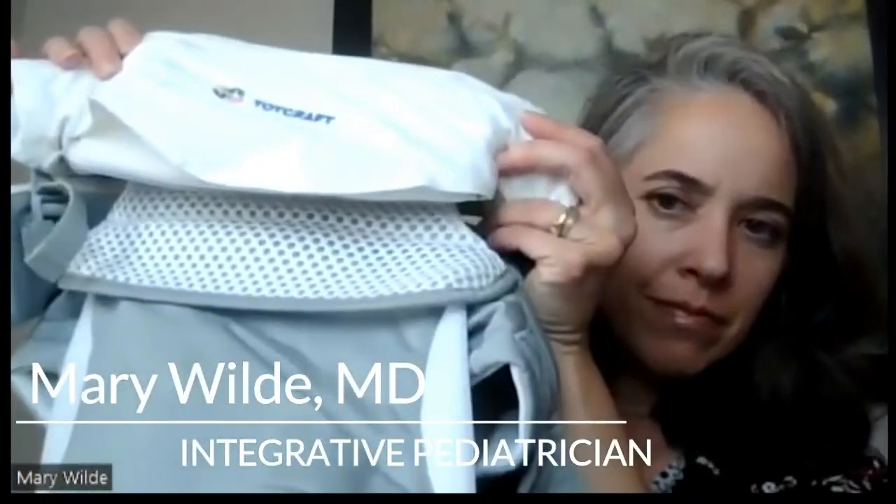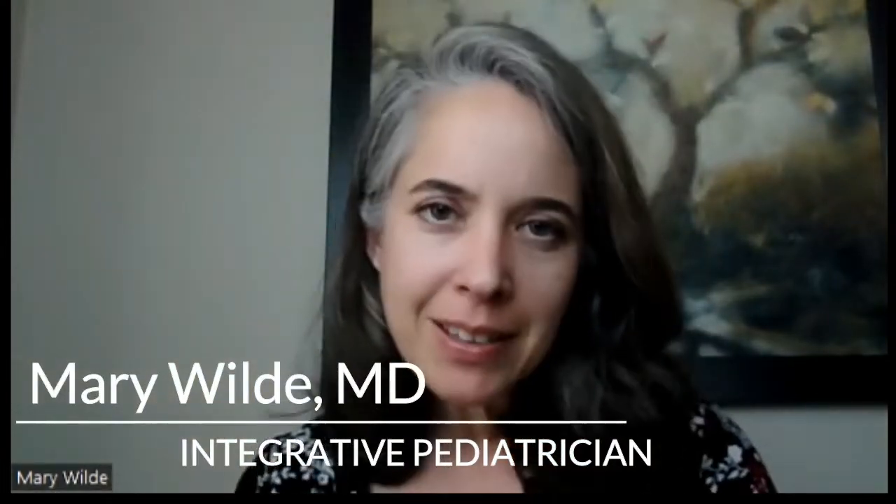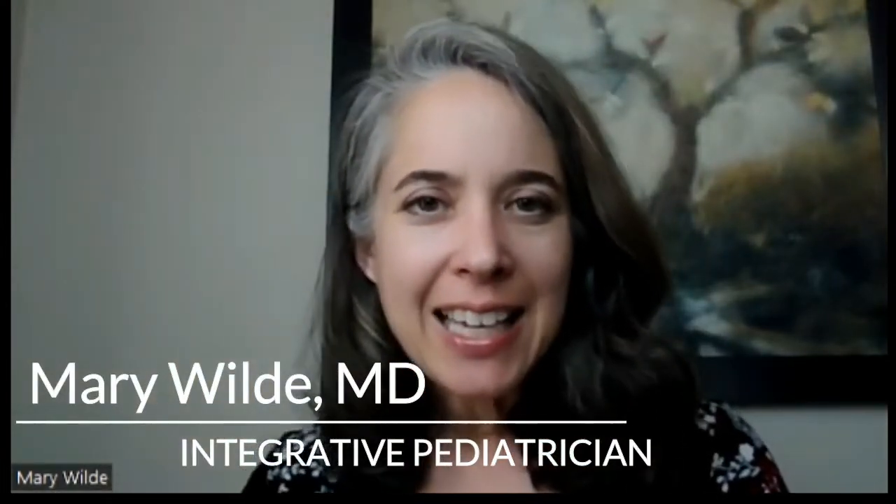This baby carrier is made by a company called TotKraft. It's designed by a biomedical engineer and has the highest safety certifications. For example, it's recognized by the International Institute of Hip Dysplasia as being hip healthy.